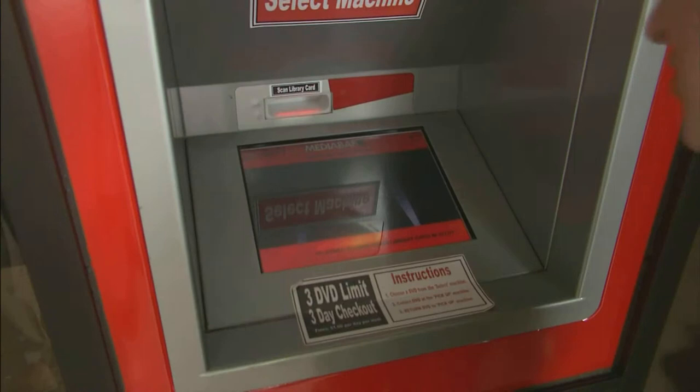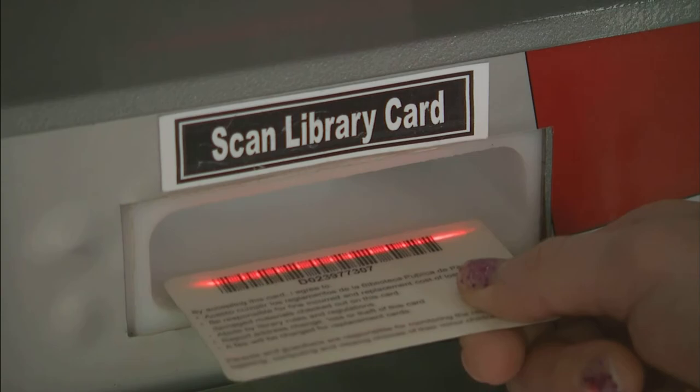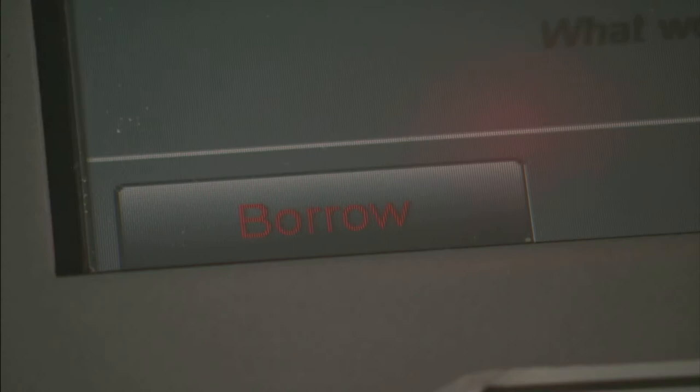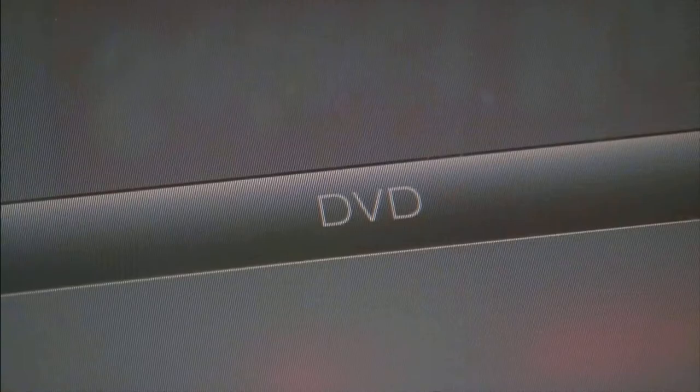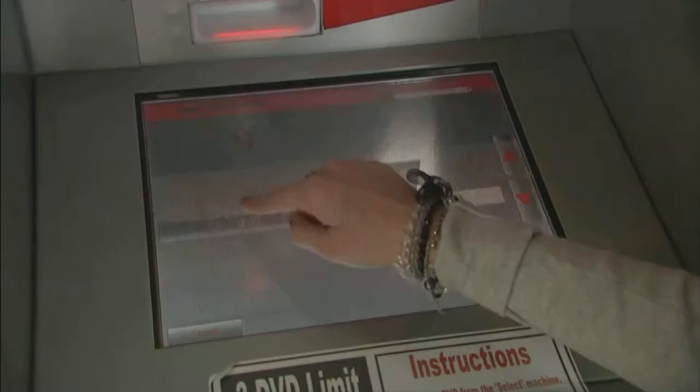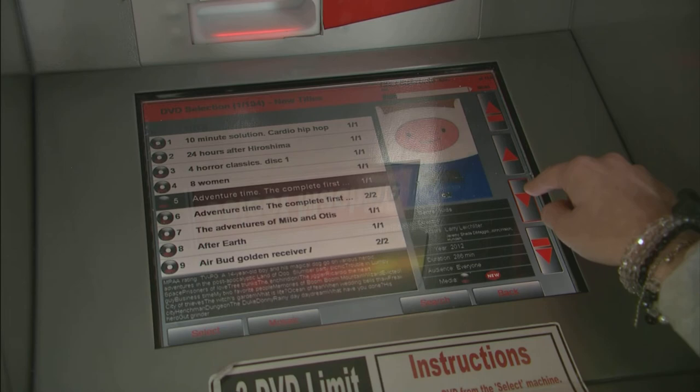First, you're going to need to have your physical library card with you. You're going to scan it here. Make sure you know your PIN because you'll need to enter it. Next, you will be prompted to hit borrow, and you will have the option to choose DVD or Blu-ray. Then you will have three options: new titles, all titles, or by genre. It will give you a list of all the titles currently in the movie box, and you click a movie and click select.